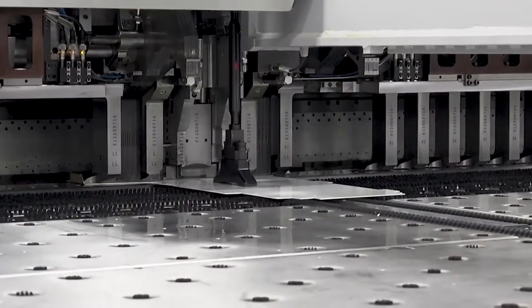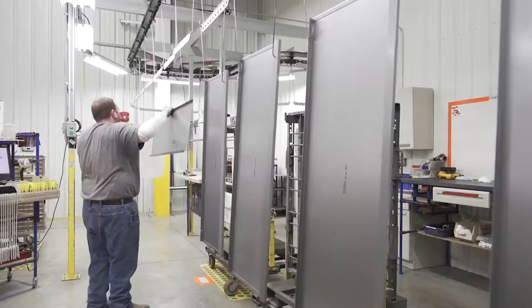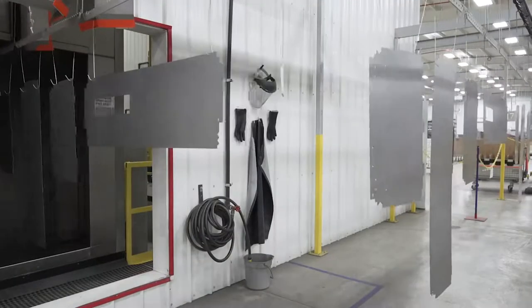Sending the punched parts down the line, the same machine then bends the parts to exact measurements. To create a thick, durable coating over the steel structure, each part goes through a 63-minute preparation process for painting.